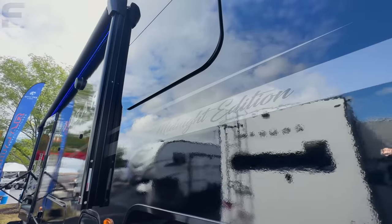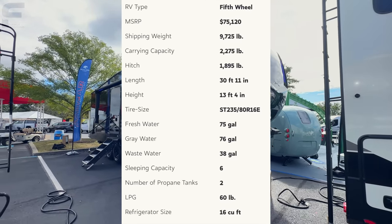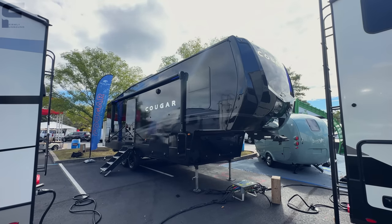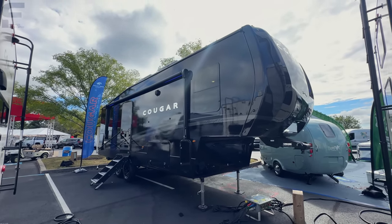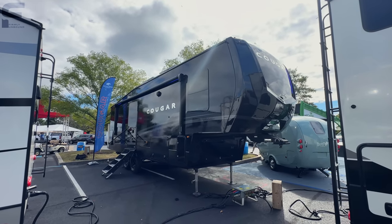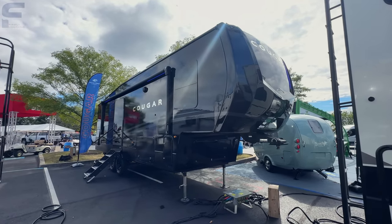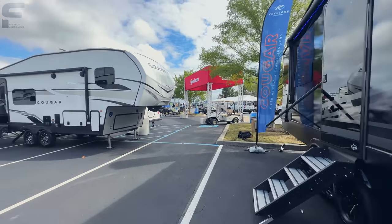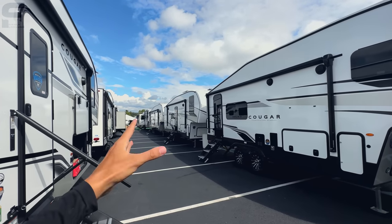From what I understand, this is only going to be a one of one. But if you want to see more of these from Keystone Cougar, please let us know down below in the comments — I know they will see them. Let us know what you think about this all blacked out version of this fifth wheel. Because I am here at an RV show, I go through these videos a little bit quicker than I normally would, but I want to show you as much as possible. They do make this 260 MLE in their standard exterior colors as well.